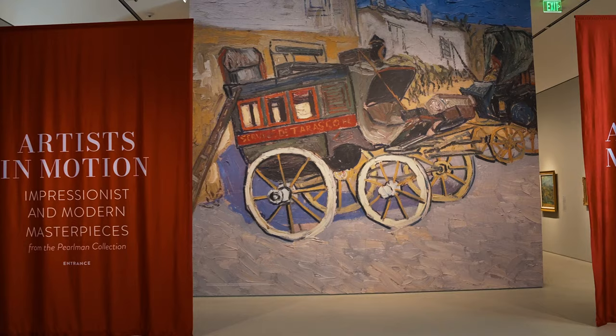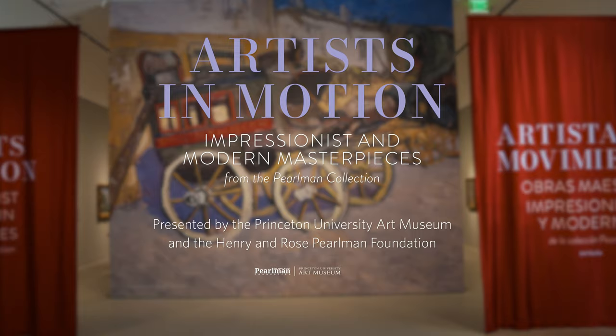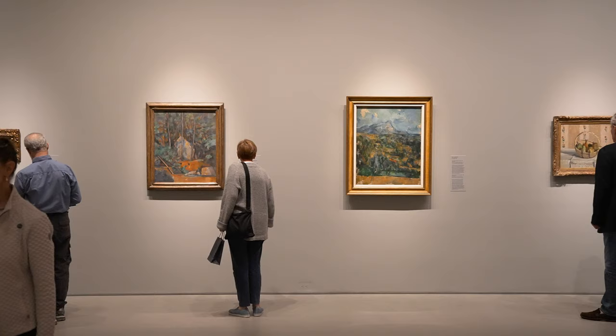Hello, I'm Anke van Bagenburg, the Herald and Anne Berkeley Smith Senior Curator of American and European Art. I welcome you to this exhibition called Artists in Motion. It is a show we have on loan from the Princeton University Museum of Art, and it is the Henry Perlman Collection.